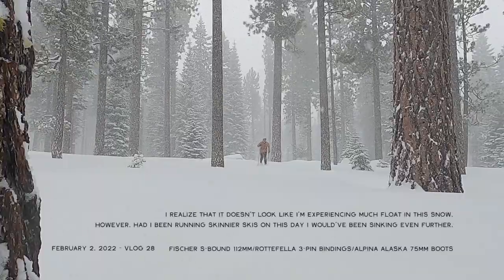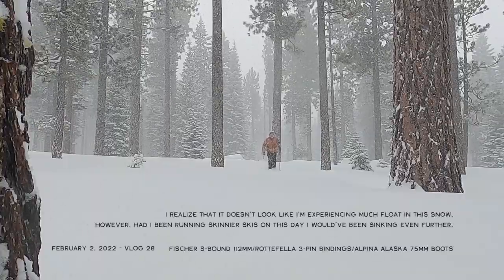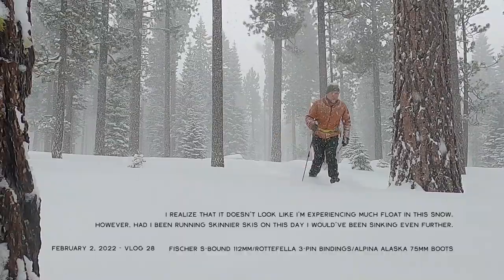On the other end of the spectrum, I use a wide ski — I have a set of Fischer S-bound 112mm wide skis. I use those in really deep snow because they enable me to float more. I don't have to feel like I'm cutting through the snow every time I take a step, which can be super exhausting. So a wider ski is very helpful in deep snow conditions. Basic rule of thumb: firm snow, skinny skis; deep snow, wide skis.